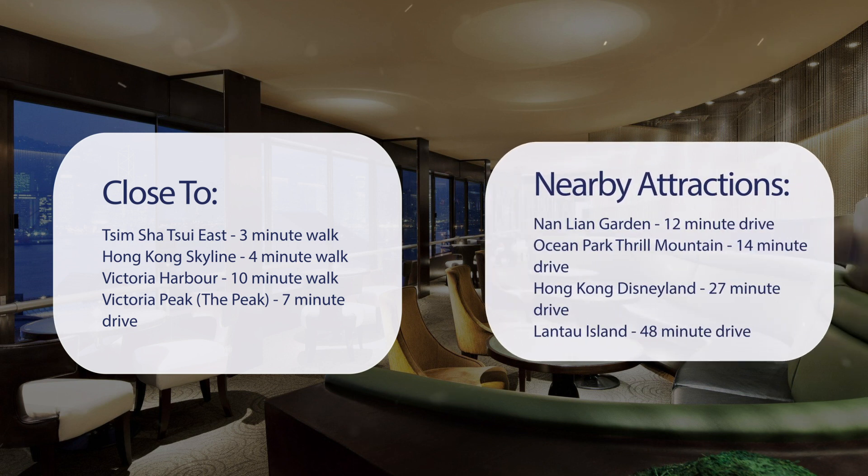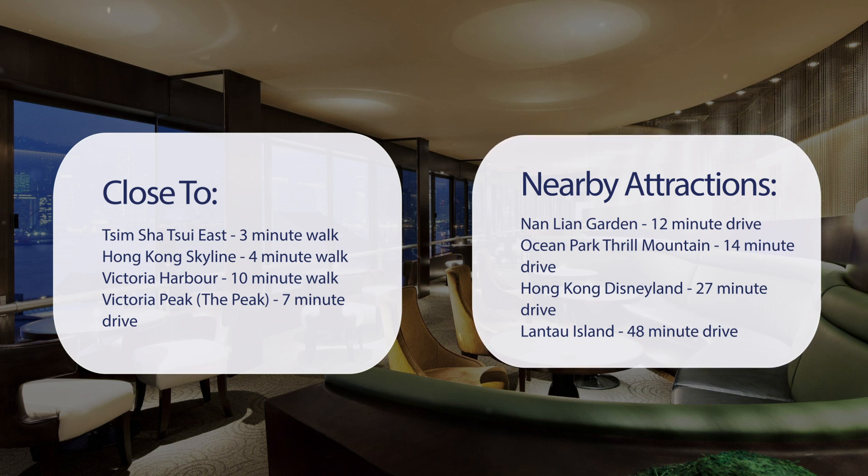And also close to attractions like Nan Lian Garden, 12-minute drive. Ocean Park Thrill Mountain, 14-minute drive. Hong Kong Disneyland, 27-minute drive. Lantau Island, 48-minute drive.